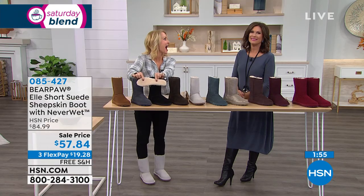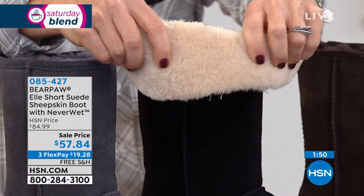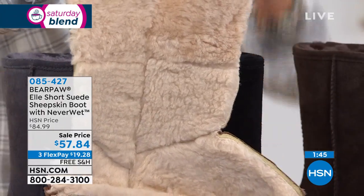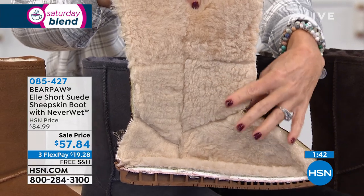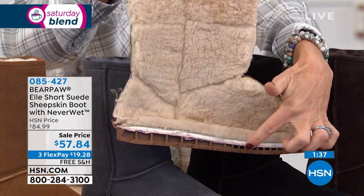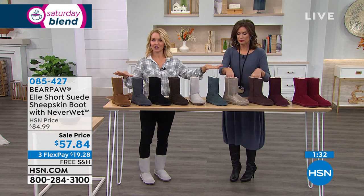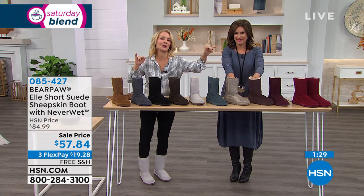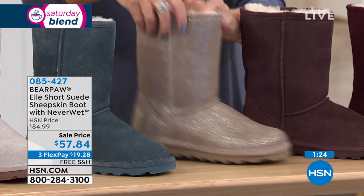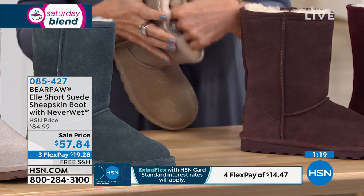Look what you're standing on — a genuine sheepskin footbed. This is nature's insulator and nature's regulator. On the inside of the boot, that wool blend lining goes all the way down through the vamp, with a little bit of memory foam on the inside as well. When it comes to comfort, of course we have fashion — that pewter is so pretty — we have color. But we're really talking about function. We want you to be warm and we want you to feel good.